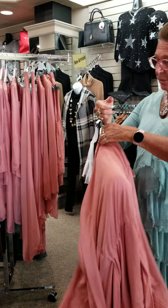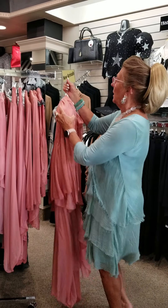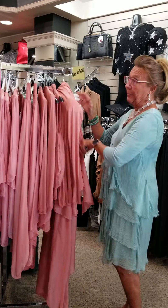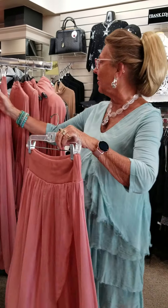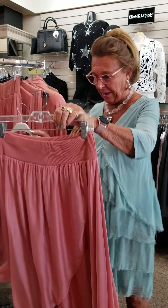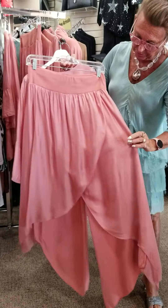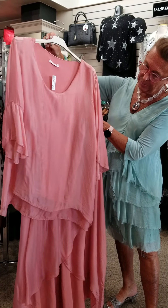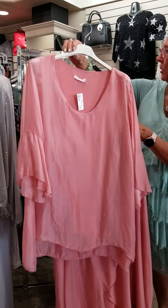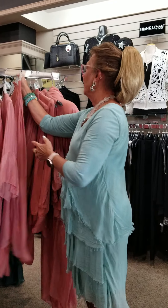How about wearing this to a class reunion? A wedding would be perfect, or even Ruth's Chris for dinner. Here's another version — the regular pant with the overlay. There's also another top with just a little flutter sleeve that's more simple, so you wouldn't have to do the two-piece top. That's another fun way to do that.